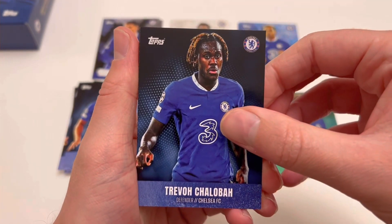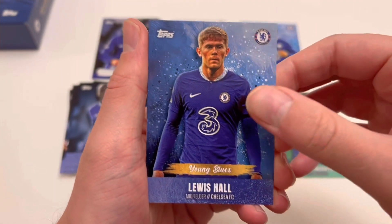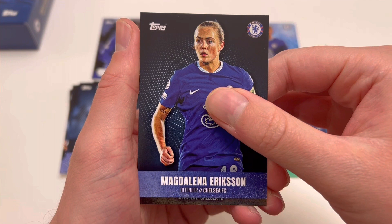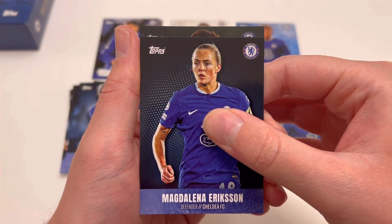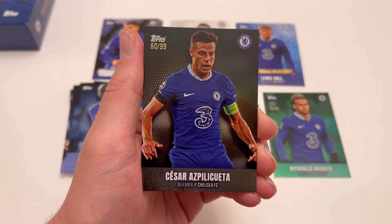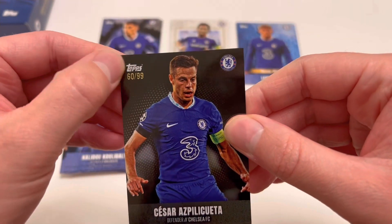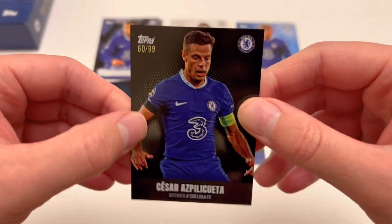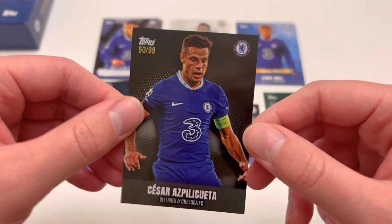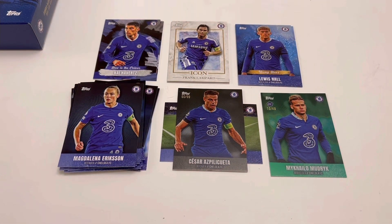So we finished ourselves off with a Trevor Chalobah, Kalidou Koulibaly — again, thought he'd have more of an impact for Chelsea. We've got a Lewis Hall, Young Blues. Magdalena Ericsson from the women's team. And we finish off with our final card — a defender for Chelsea FC with a dark background. Is it looking autographed? I don't know. Three, two, one — oh, Dave! Cesar Azpilicueta numbered to 99, which looks like some sort of black parallel. A little bit of a printing issue up there, as there always seems to be with some of these Topps sets at the moment, which is frustrating. But Cesar Azpilicueta to 99 — very nice for a Chelsea fan. Glad Mudrik doesn't have that small printing error because that is a baller card. But sadly, it doesn't look like we have an autograph. But a very, very fun set. Give us 30 seconds and we're going to summarise today's video.